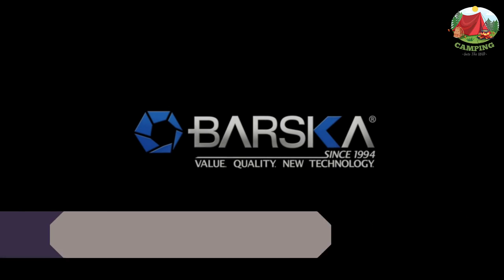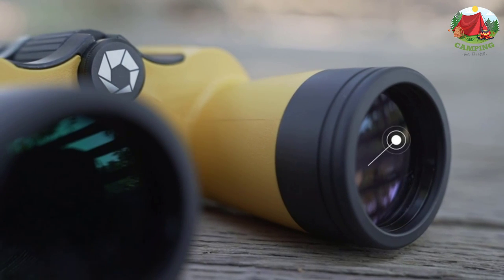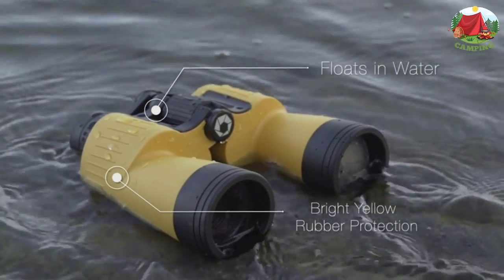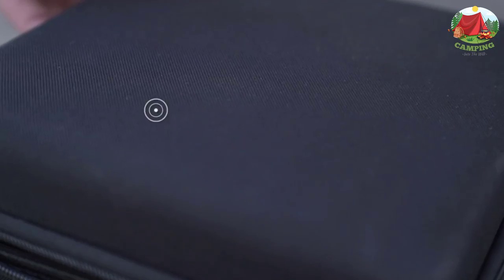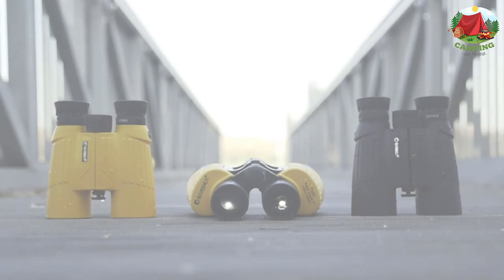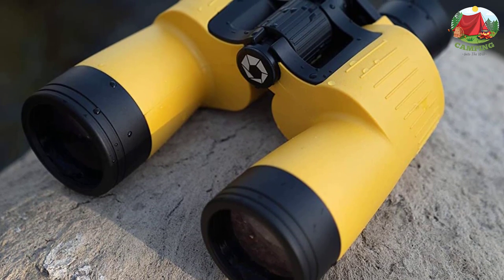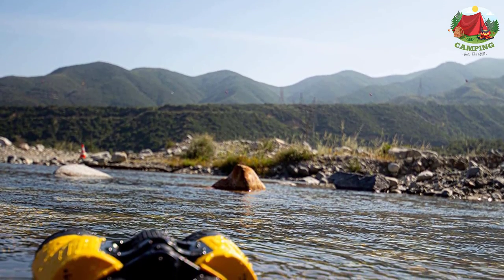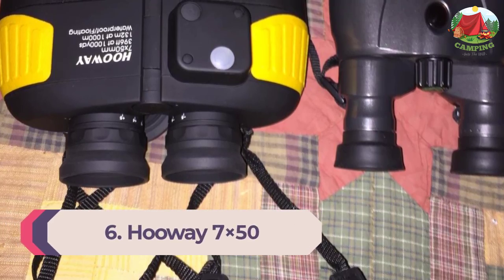Number 7: Barska Deep Sea 7x50. This product is something of a mixed bag — on the whole they work pretty well, and their specs and performance at this price are attractive. They offer a similar viewing experience to the Huay binoculars but with a center focus knob, which is a point in Barska's favor. However, the construction feels less robust, and there is a higher frequency of customers reporting defects. Still, these Barska Deep Sea marine binoculars are pretty good when they work, which is most of the time.